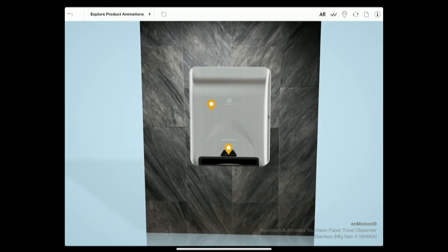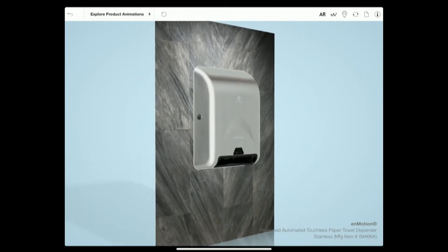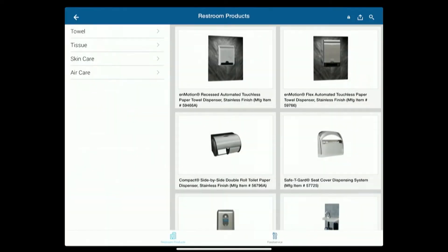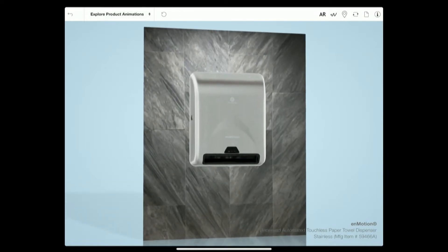I'm going to jump straight into an augmented reality demo. Here we have an existing product — this catalog with a whole bunch of different products in it. The salesperson can walk into a sales engagement, demonstrate the product, show off the different features, and walk through the animations.